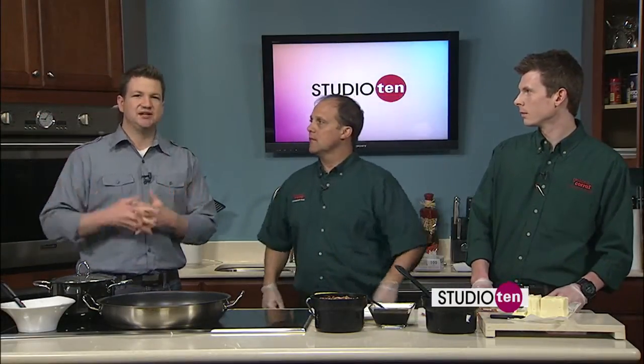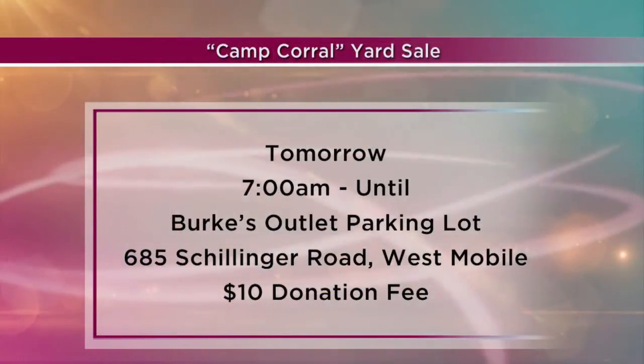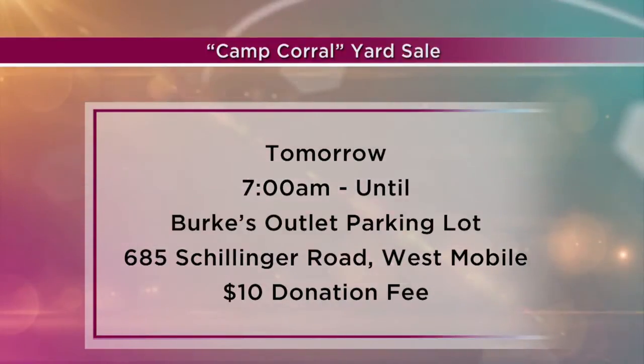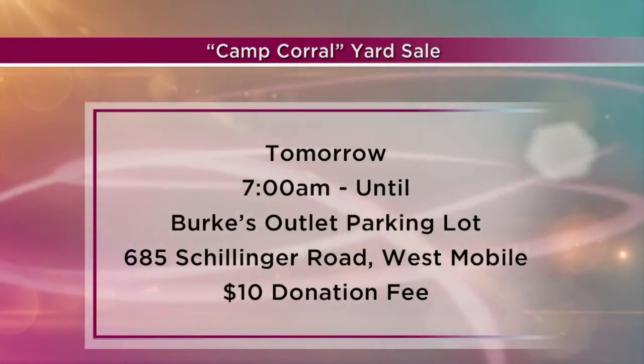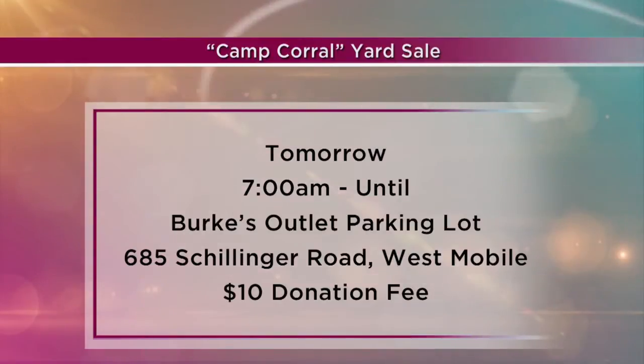One thing we wanted to tell you about is a big event going on tomorrow. Tell us about this Camp Corral yard sale event. We have a big yard sale that we're having. It's for the Camp Corral, which is a charity that Golden Corral does for sending children of fallen, wounded, and current military people — their children get to go to a week camp and have some fun.